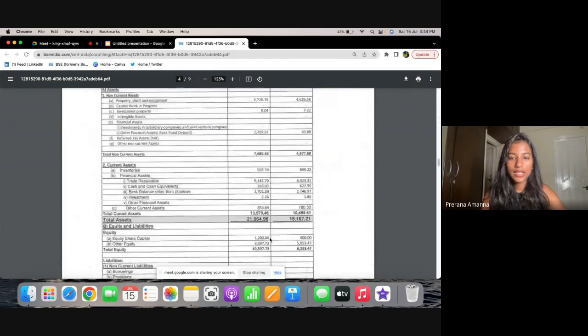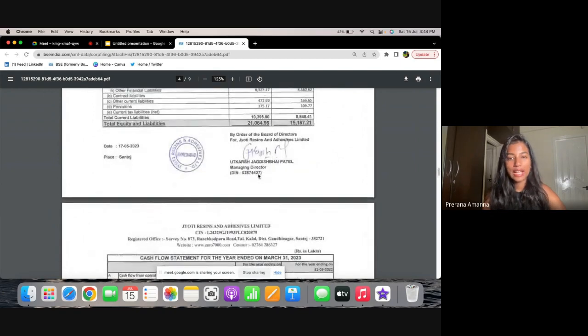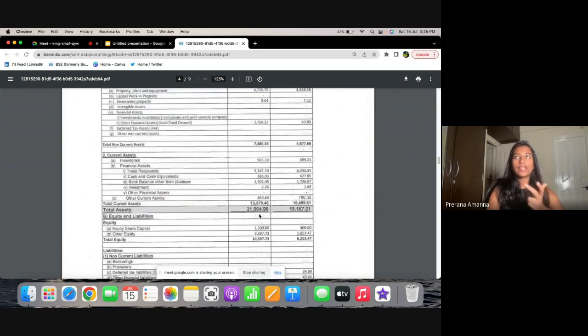Looking at the balance sheet, the current asset is 135 crores and current liability is 103 crores — current ratio is greater than one, so that's fine. Reserves have also increased and total equity has increased. ROE has also increased. If you do the DuPont analysis — asset turnover times profit margin times financial leverage — asset turnover has increased because this year they've had an asset turnover of 8x. So the ROE is increasing because of that.